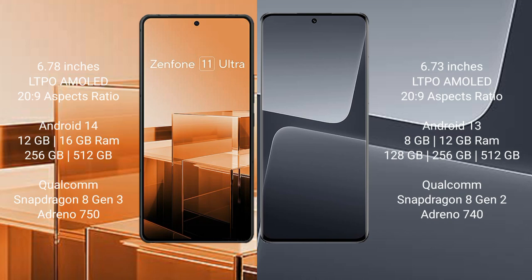Asus Zenfone 11 Ultra comes with a 6.78-inch LTPO AMOLED display. Xiaomi 13 Pro also comes with a 6.78-inch LTPO AMOLED display.